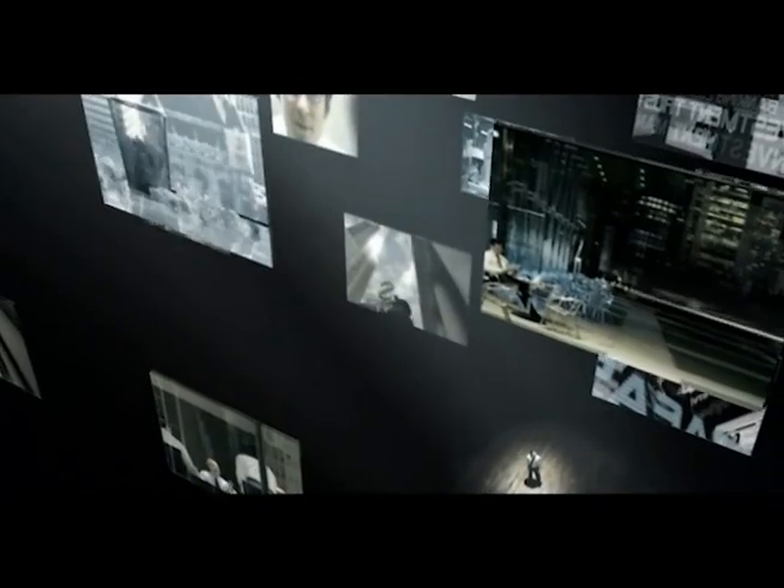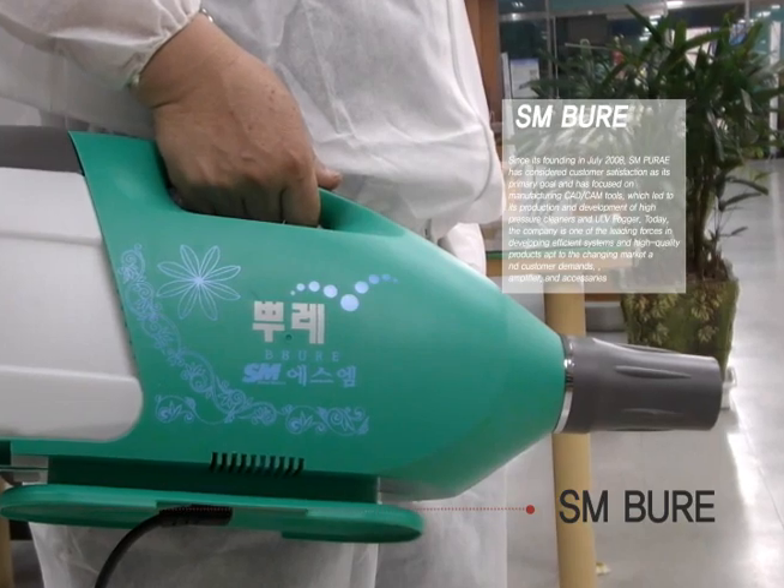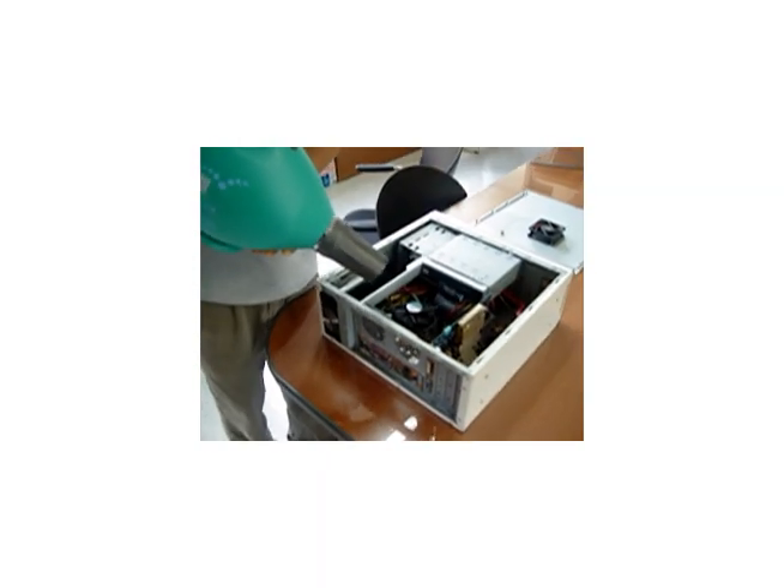Today, the company is one of the leading forces in developing efficient systems and high-quality products apt to the changing market and customer demands. The S.M.Bure ULV fogger consists of three types and is designed for the cleaning of tricky spots such as the inside of a computer, PCB, blankets, and display cabinets.